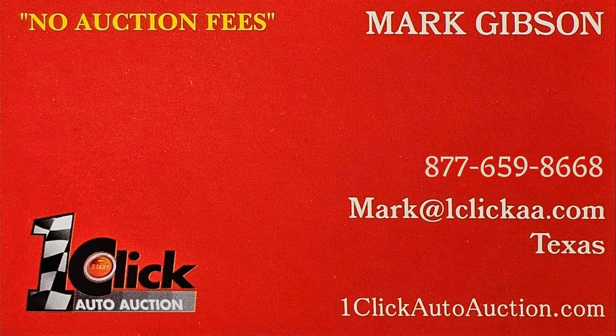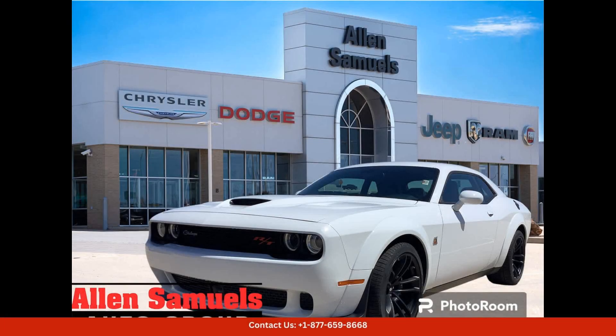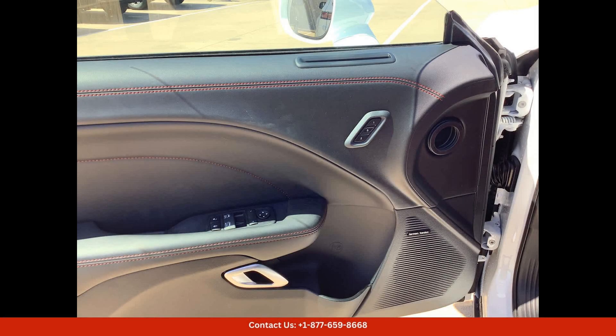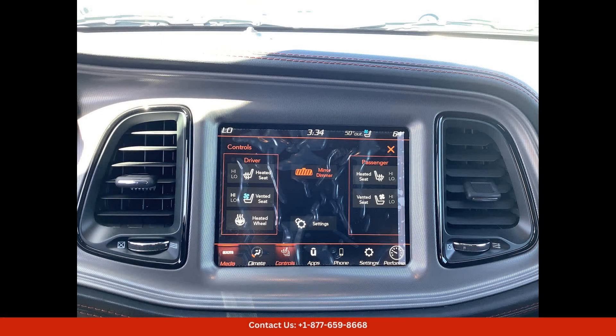Welcome to One Click Auto Auction, where you can buy and sell without auction fees. The 2023 Dodge Challenger RT Scat Pack Widebody in White Knuckle Clear Coat is a stunning and powerful car available in Waco, Texas. This iconic muscle car features a widebody design.